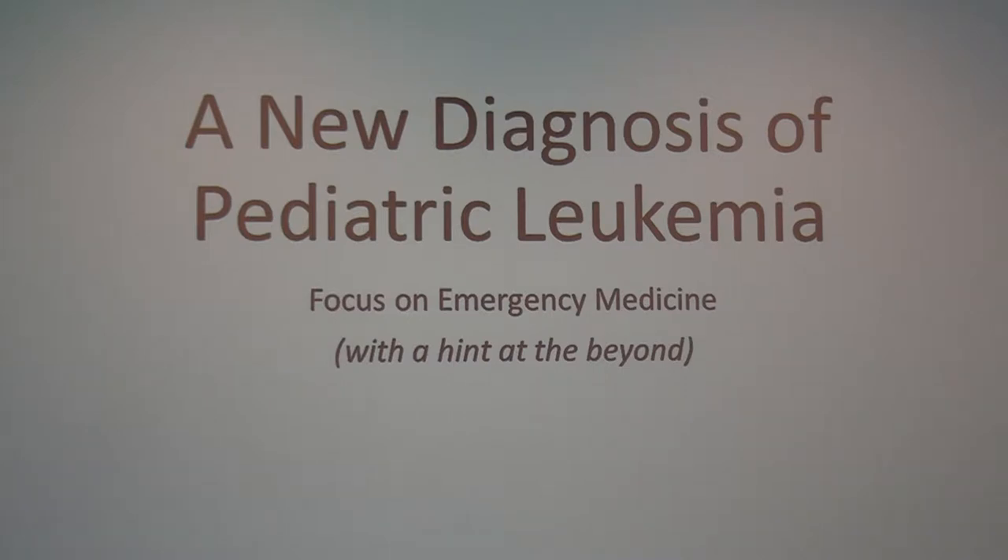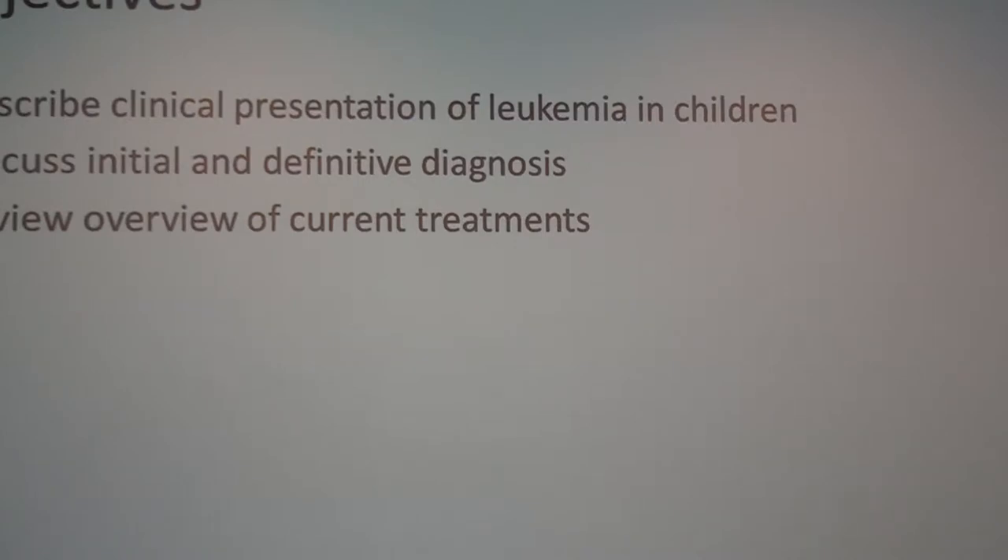Given our focus on emergency medicine, I'm going to talk about kids who come into the emergency room with a new diagnosis of leukemia, and then a little bit of support for the rest of the beyond-the-emergency-room website as well. I'll cover clinical presentation, how we diagnose kids that have leukemia, and a very bird's-eye overview of treatments and what happens after people leave the emergency room.